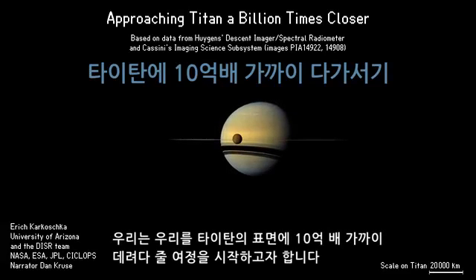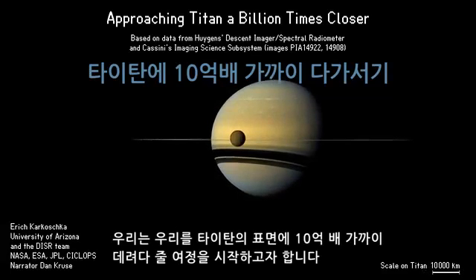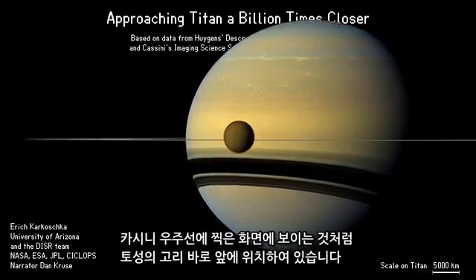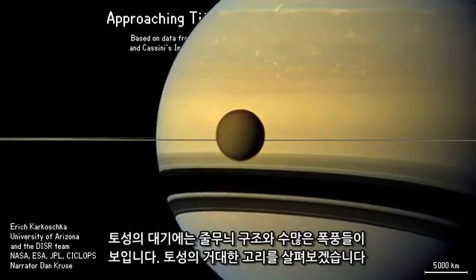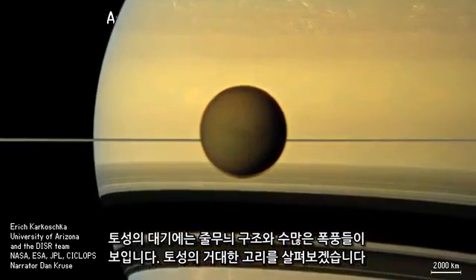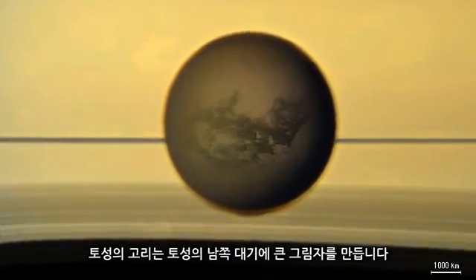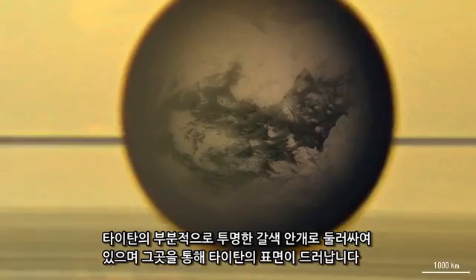We embark on a journey that will bring us a billion times closer to Titan's surface. Titan is Saturn's largest moon, right in front of Saturn's disk in this image taken by the Cassini spacecraft. Saturn's atmosphere shows a banded structure and a number of storms. We view the edge of Saturn's gigantic ring system. The rings cast major shadows onto Saturn's southern hemisphere. Titan is surrounded by a partially transparent brown haze.